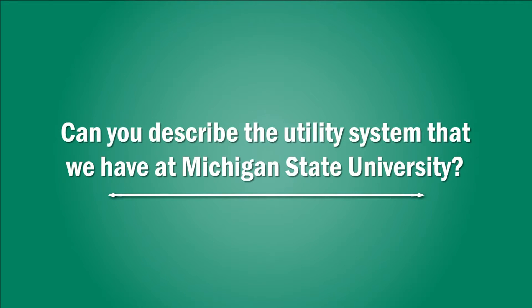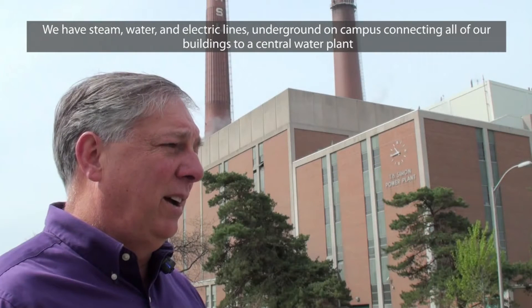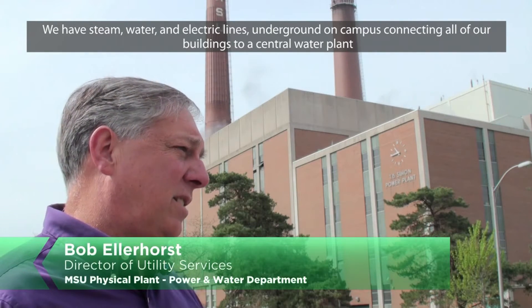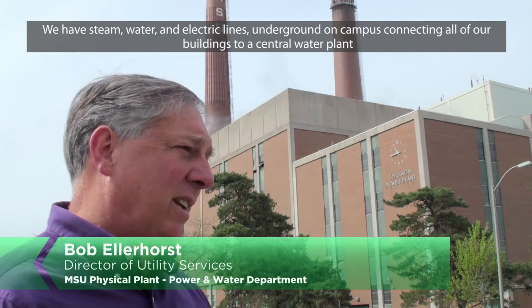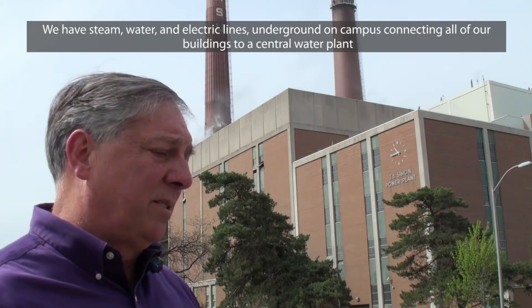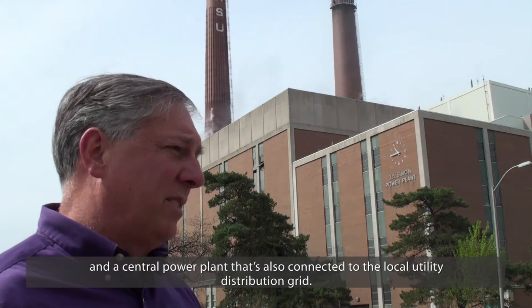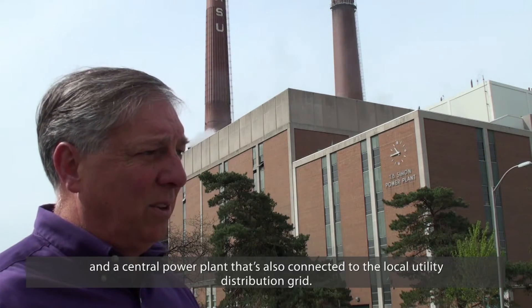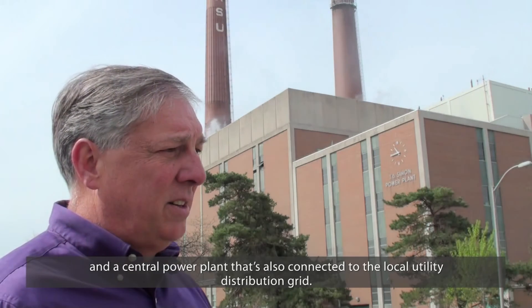Can you describe the utility system that we have at Michigan State University? We have steam, water, and electric lines underground on campus connecting all of our buildings to a central water plant and a central power plant that's also connected to the local utility distribution grid.